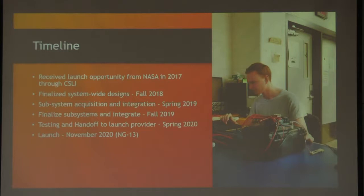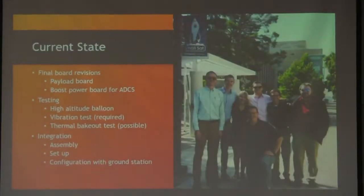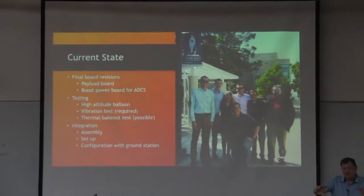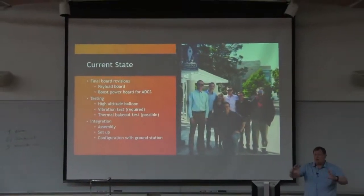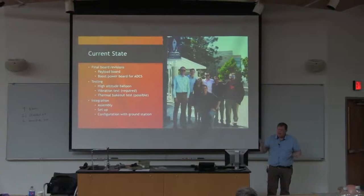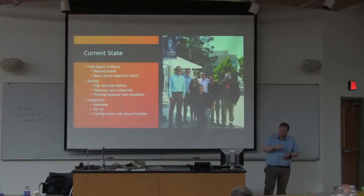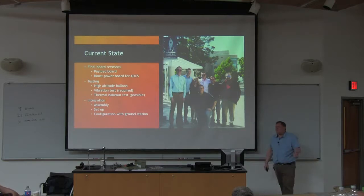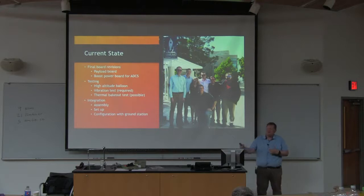Does it go up to the ISS and then get ejected from the ISS? Yes. It goes up to ISS, the astronauts take it, and there is a specific Peapod launcher integrated into ISS. Last time they did this it sat on ISS for about a month, and then whenever NASA says okay, they put them in and push them out. We are required to wait at least one minute before we can power on, and then I think another five minutes before we can deploy our antennas, so there is some stuff that has to happen autonomously before it can even link up with us.